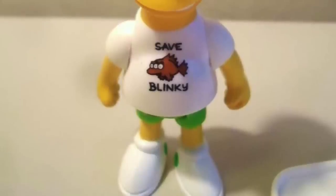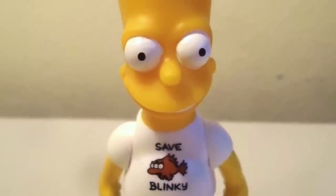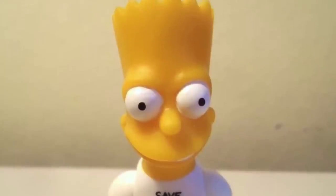The repaint shows Bart with white shoes, green 'Eat My Shorts,' and a white t-shirt featuring the now-as-seen-on-TV famous three-eyed mutated fish, Blinky. So next time you visit Comic Book Guy's shop, you might want to keep three eyes out for this one. Wait a minute — one, two, three.